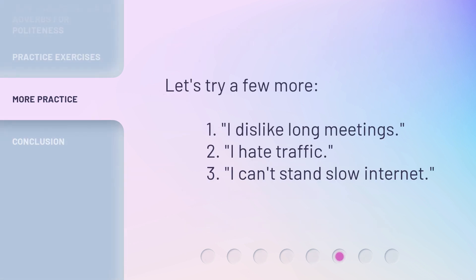Let's try a few more. 1. I dislike long meetings. 2. I hate traffic. 3. I can't stand slow internet.